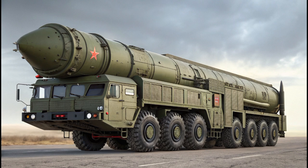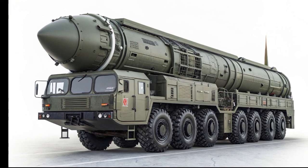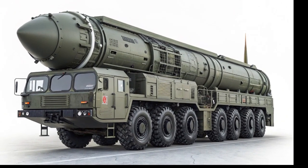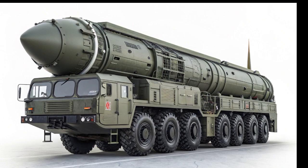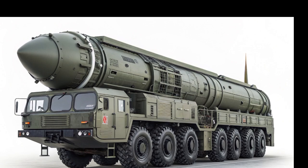Safety is paramount in the ET9, with NIO integrating a comprehensive suite of active and passive safety features. The vehicle is equipped with a reinforced aluminum and steel structure designed to absorb impact forces in the event of a collision. Multiple airbags, advanced driver assistance systems, and real-time monitoring ensure that both occupants and pedestrians are protected at all times. The AI-driven safety features can predict and mitigate potential hazards, reducing the likelihood of accidents.